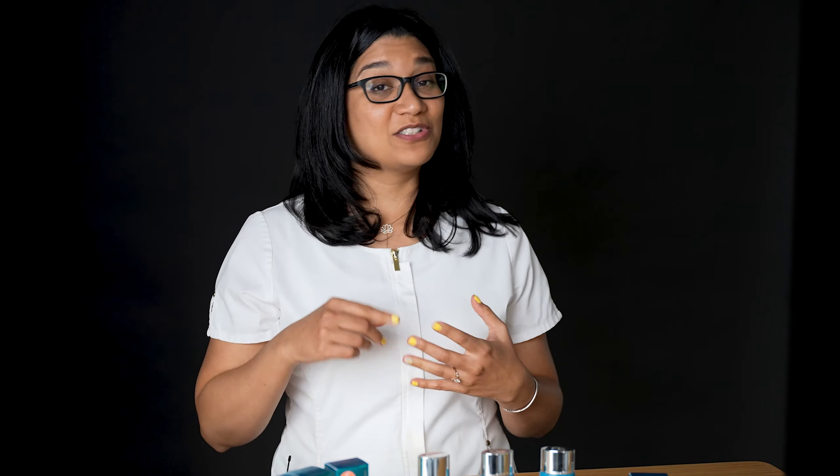It has vitamin E to soothe the redness that you can get with sun exposure. It also has niacinamide — basically vitamin B3. Niacinamide is a huge buzzword in social media right now, and here it is right in this sunscreen. It is also water and sweat resistant for 40 minutes, so you can jump in the pool, come back out, reapply, and you'll be just fine.